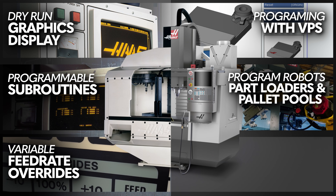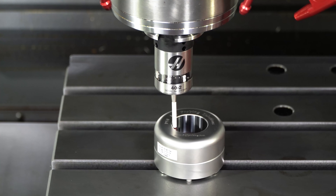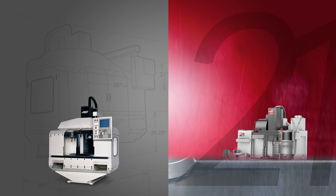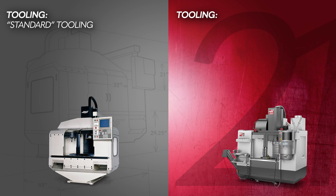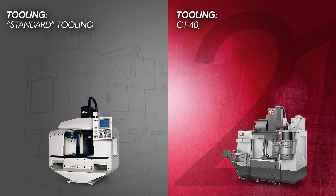And we still have variable feed rate overrides, plus you can get fully integrated work and tool probing to accelerate your process. The original VF1 utilized standard tooling. Today, the VF1 is available in a CT40, BT40, HSK, and BT30 taper spindle configuration.